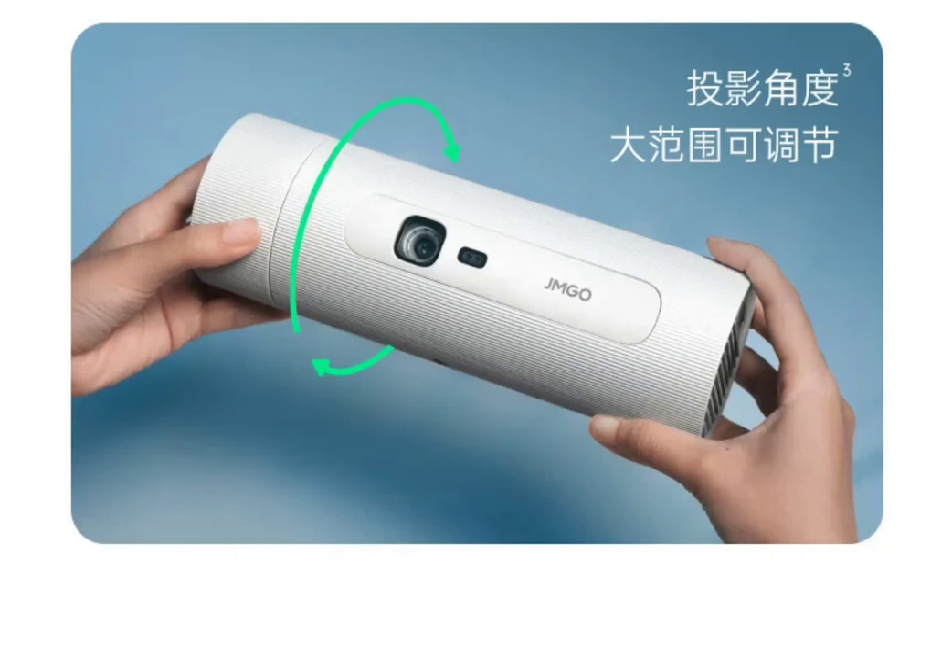The projector features several user-friendly functionalities such as automatic seamless picture correction and low blue light eye protection. The automatic correction ensures a clear and undistorted image, while the low blue light mode helps reduce eye strain during extended viewing sessions.